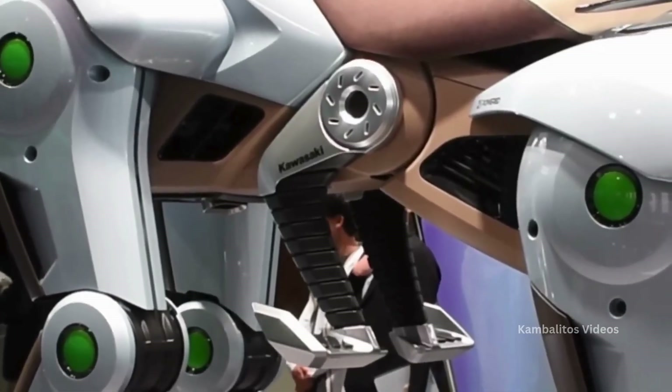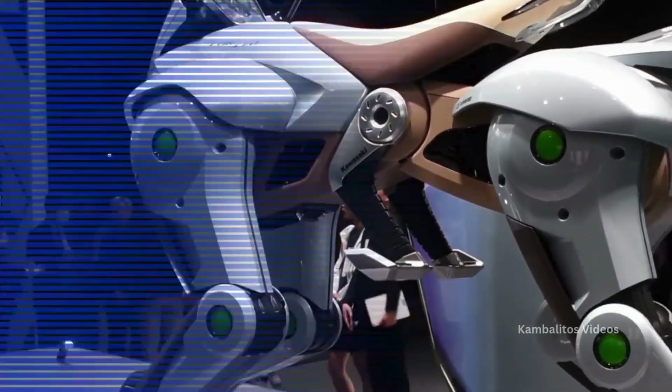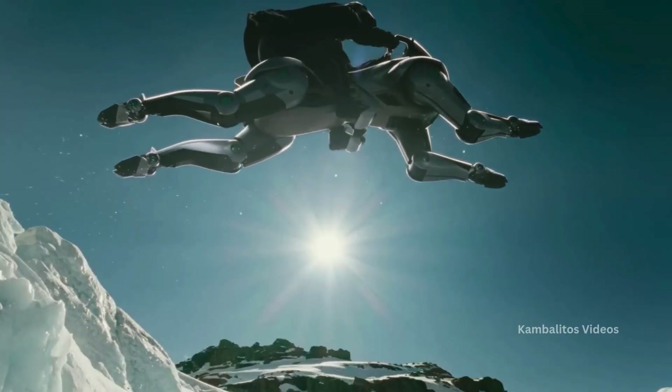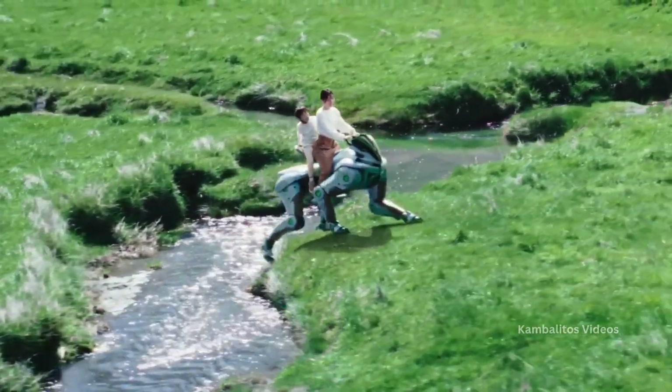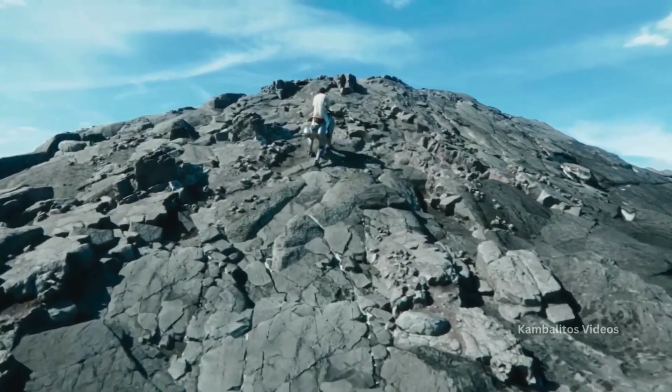Corleo features four independently operating legs with bifurcated hooves and grippy rubber treads for ultimate traction. And here's the kicker — you control Corleo by shifting your body weight. No traditional steering involved. It's all about that intuitive, immersive experience.